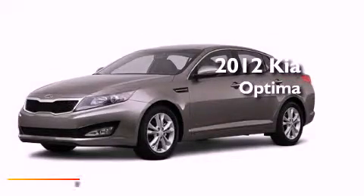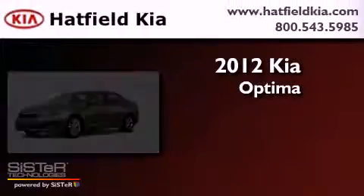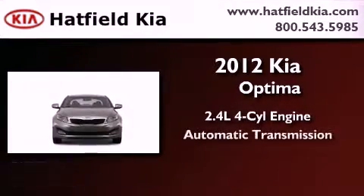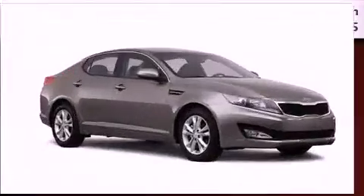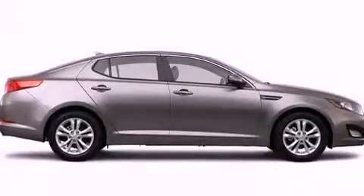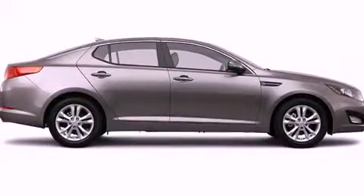This is a brand new 2012 Kia Optima. It features a 2.4 liter 4-cylinder engine and an automatic transmission. Its top features and packages include a technology package, the premium package, a heated steering wheel, and a power moonroof.